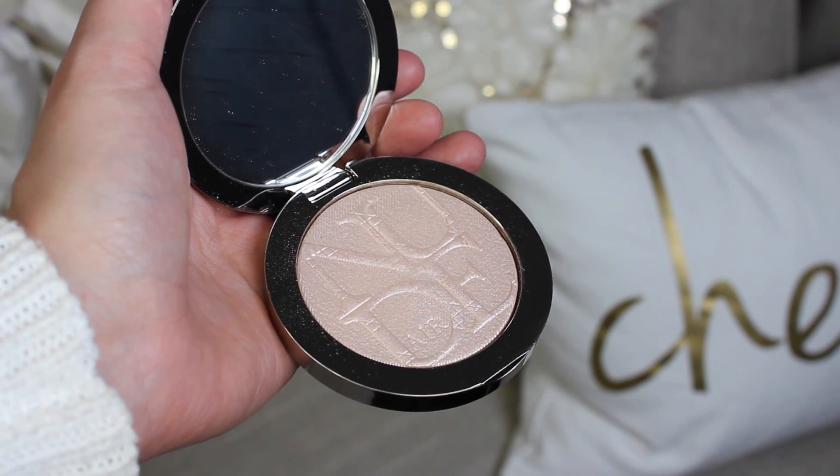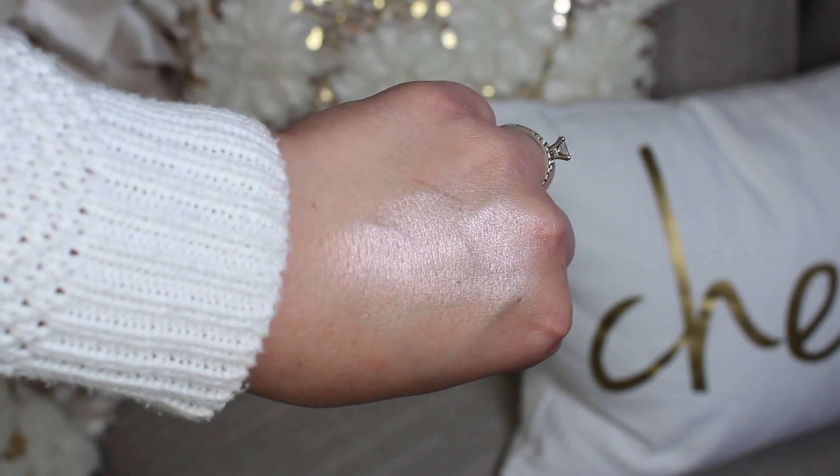From Sephora I picked up the Dior Skin Nude Air Luminizer in shade 02. Sephora had a $10 coupon and eBay happened to be double cash back that day at 8%, so it was a good time to purchase. Number 02 is the more pink-toned one. Number 01 is one of my favorite highlights of all time — it's that baked gel-type formula which is really beautiful on the skin. This type of highlighter doesn't emphasize texture and gives a pretty pink glow. Number 02 has a slight purpley tone but is quite similar to the Makeup Forever pink highlighter.